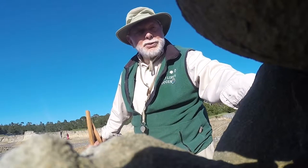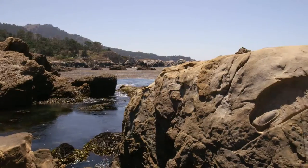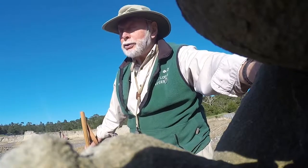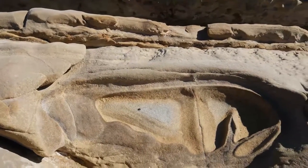Around Point Lobos you can see some beautiful examples. Some of them are perfect circles, some of them look like fossil Volkswagens, and there's one that third graders tell me is a dinosaur footprint.